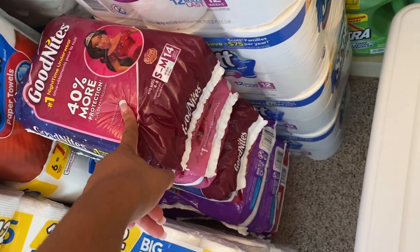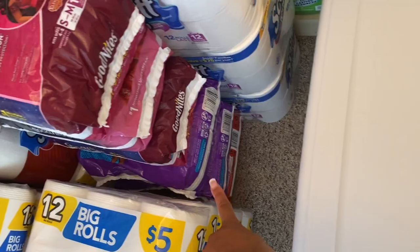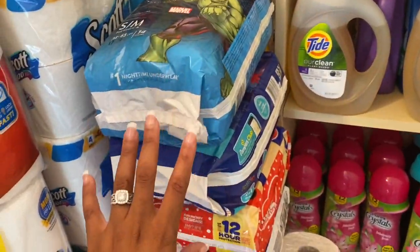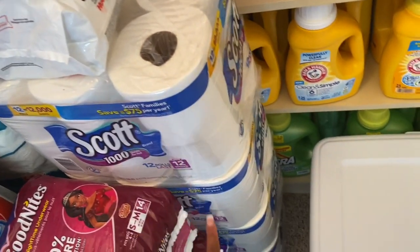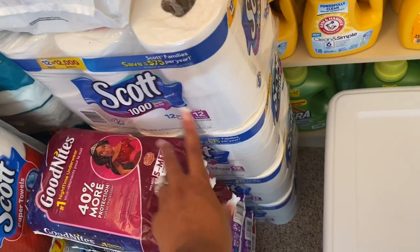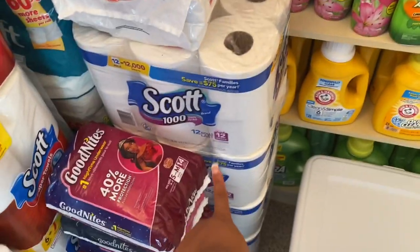I also have a few packages of diapers — some GoodNites, some Pull-Ups down there, a package of Huggies, and a few more Pull-Ups. Right here I just recently got the Scott 1000-roll tissue — I have four packages of those, and those are for my personal use. I'm not going to sell any of those in my bundles.